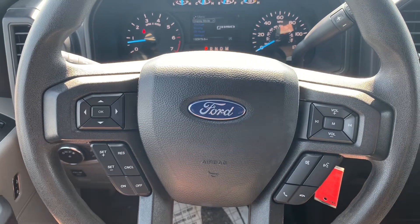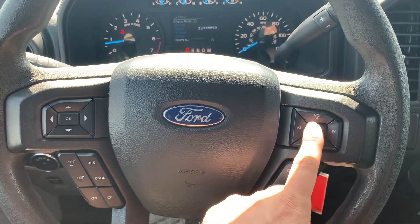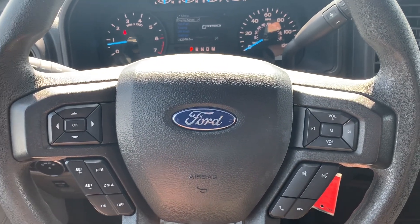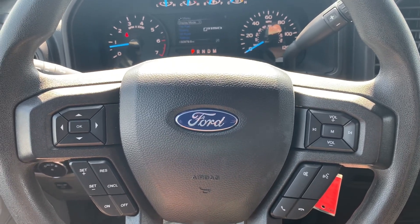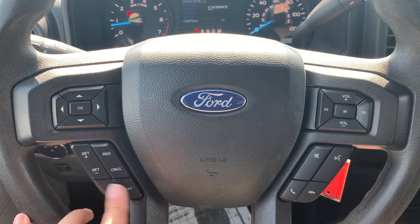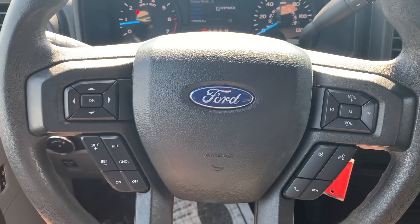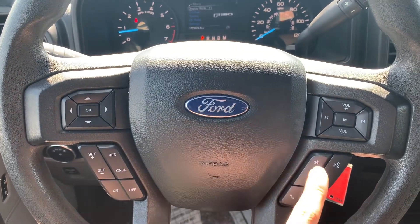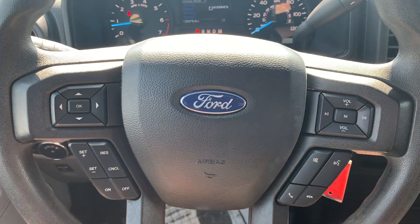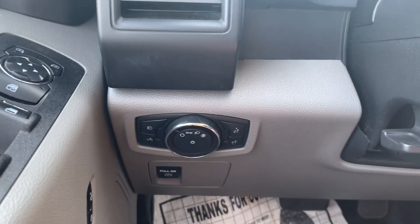A few other steering wheel controls: on the right side you've got your volume, you can skip songs or save stations, and the M button gives you different media options to swap between AM, FM, Bluetooth, and so on. Over on the bottom left you've got your cruise control — turn it on or off, set your speed, increase or decrease, or resume a previously set speed. On the right you can answer and end phone calls, mute the system, or bring up your voice recognition assistant.